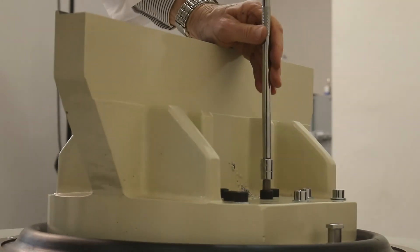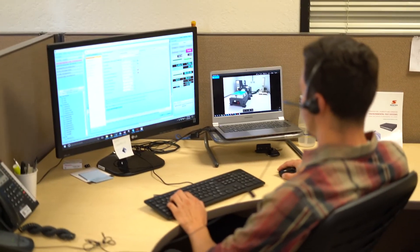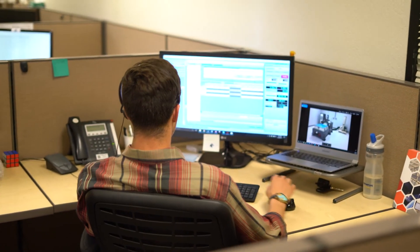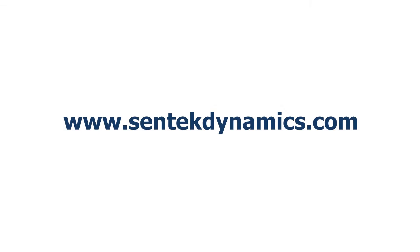The factory-trained Centec Dynamics in-house support team is available for installations, upgrades, and preventative maintenance on Centec Dynamics products as well as other manufacturers' shakers. Centec Dynamics offers proven turnkey solutions for today's demanding environmental test requirements.